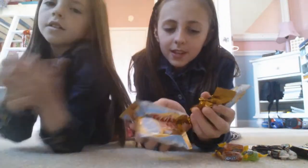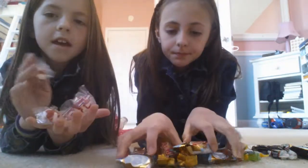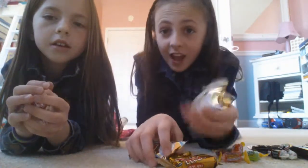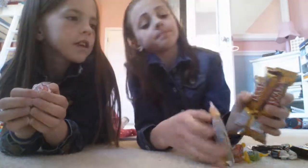I got Twix — the Twix eggs are from the Easter basket, and then we have just regular Twix. I got 50 mints but she got 32. Yeah, but we had to put some of them in the jar. We put some of them in the jar.